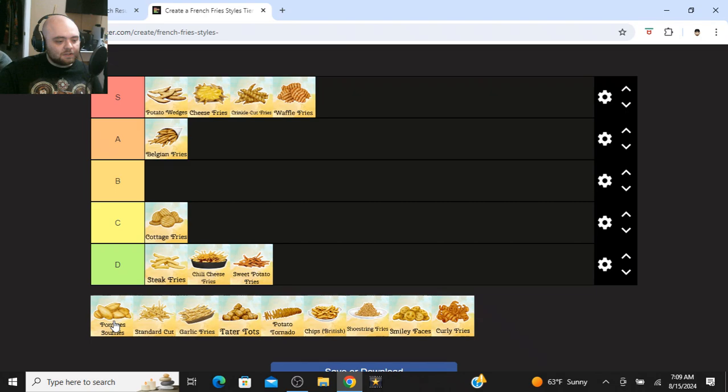Pommes soufflées — I don't know if I'm pronouncing that right, but I've never had those before so I gotta leave them off. They look very good though. They're basically like potato chips — two potato slices stuck together then fried, creating a potato chip air pocket. They look good and I have to try them in the future.